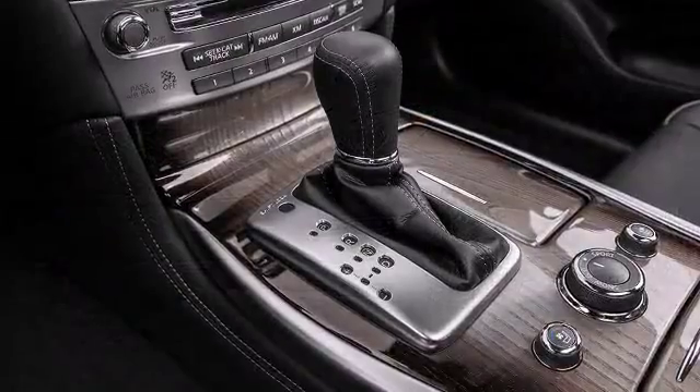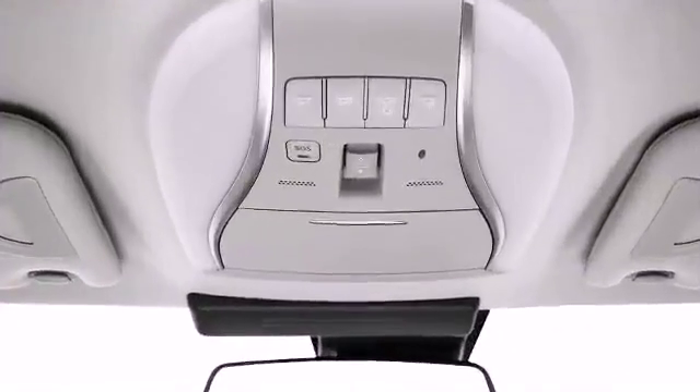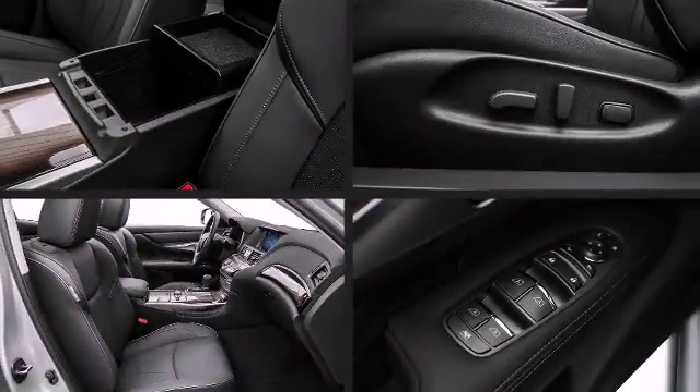Infiniti prioritized practicality, efficiency, and style by including front and rear reading lights, automatic dimming door mirrors, and power front seats.